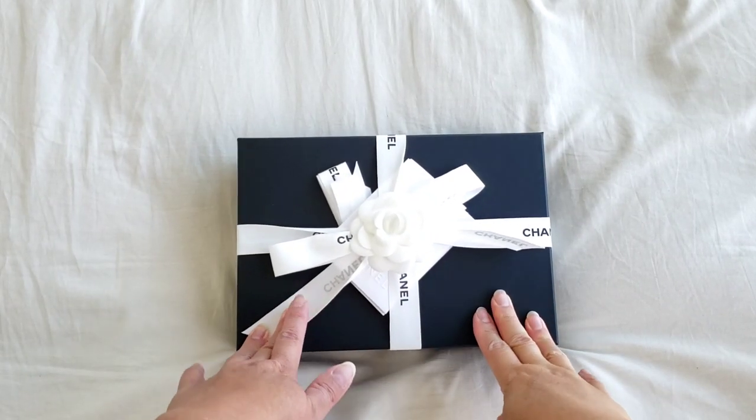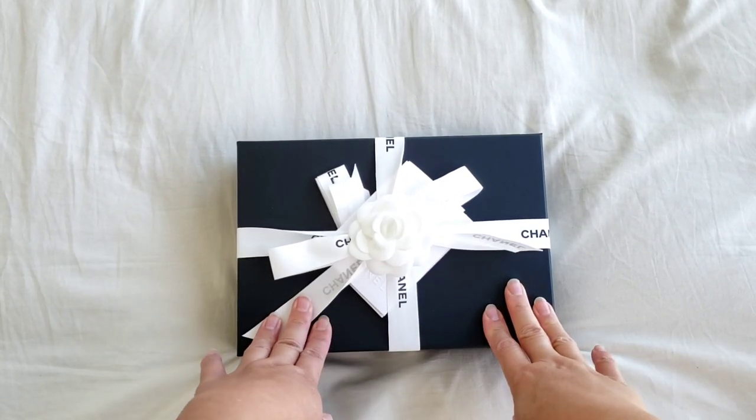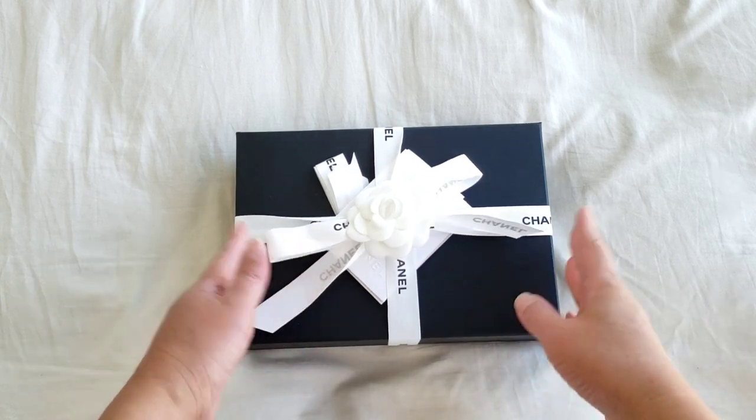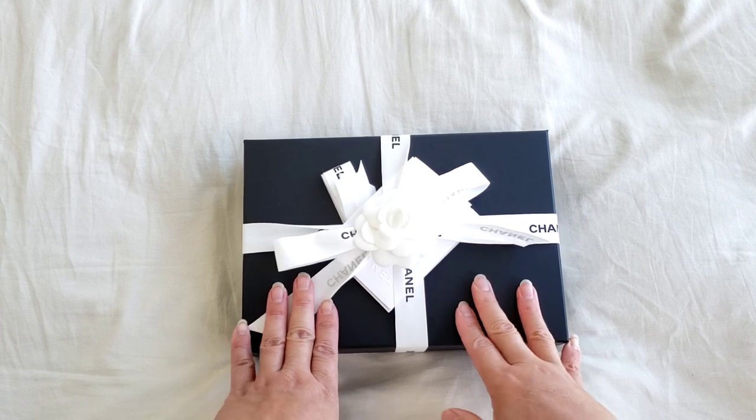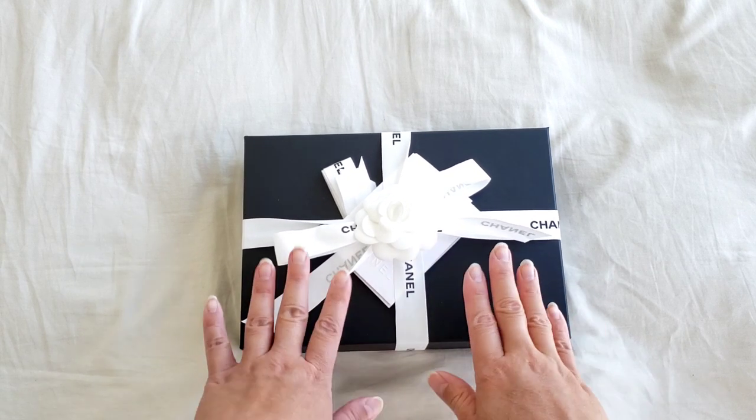Hello everyone, this is Luxury PL38. Today's video is an unboxing and it is from Chanel. As you can see from the box itself, it is a wallet on chain — it is a small item.